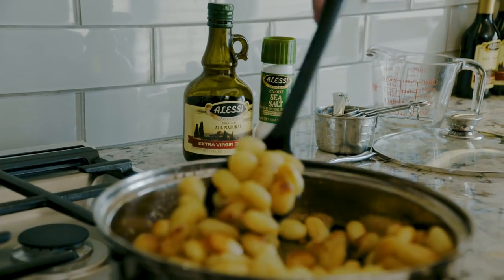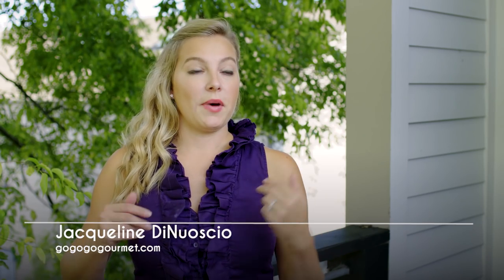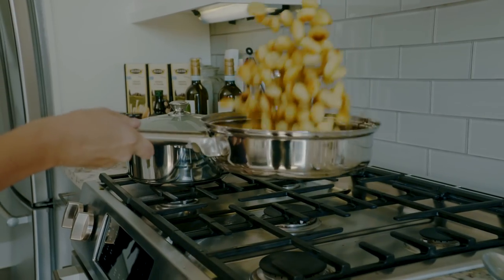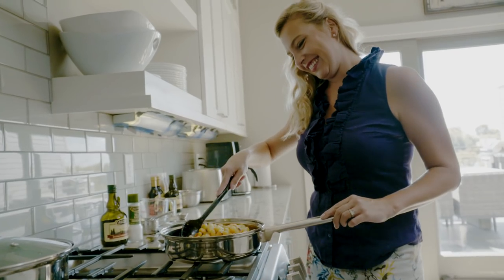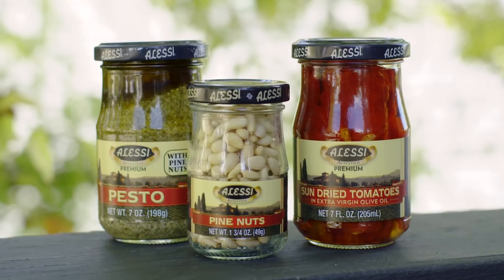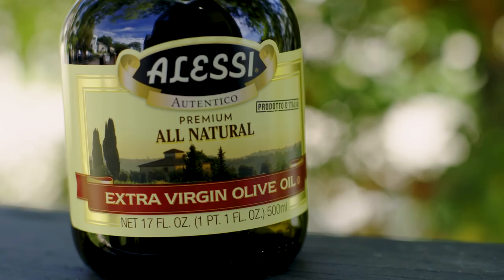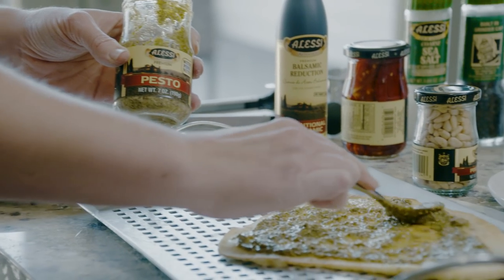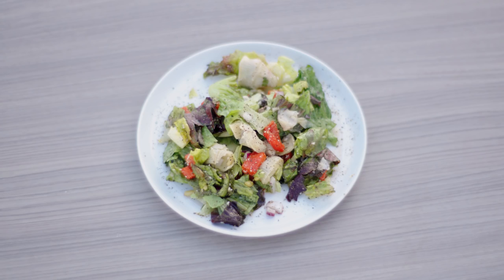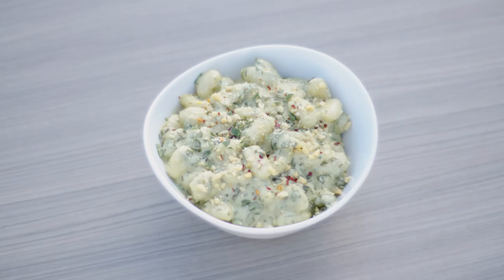I really like Alessi products because I know that they're authentic Italian — they're the real deal straight from Italy. My husband's family is actually predominantly Italian, and his grandparents are the first generation born in America. So I really love being able to use authentic ingredients knowing it's going to have full approval. I really enjoy working with the Alessi products; they're very easy to work with. Instead of having to make a pesto from scratch, I can just open it and use it to make something super easy that doesn't look easy to make.